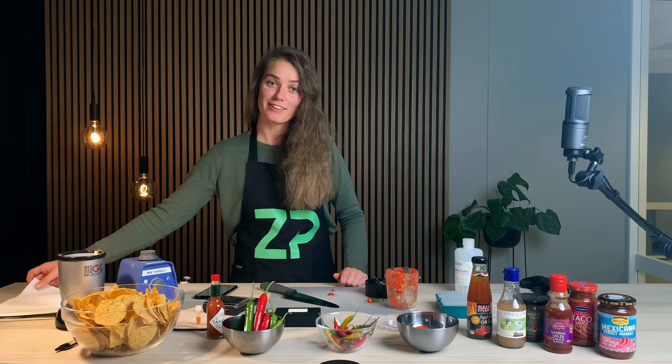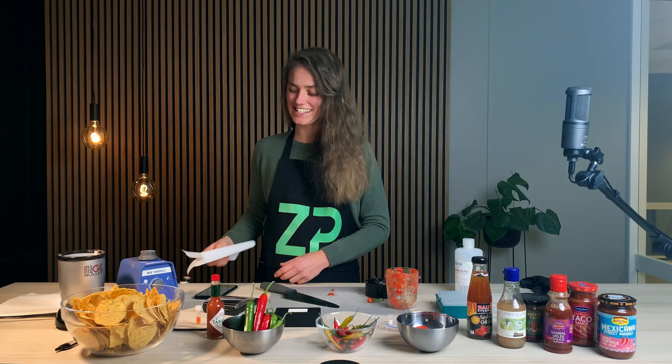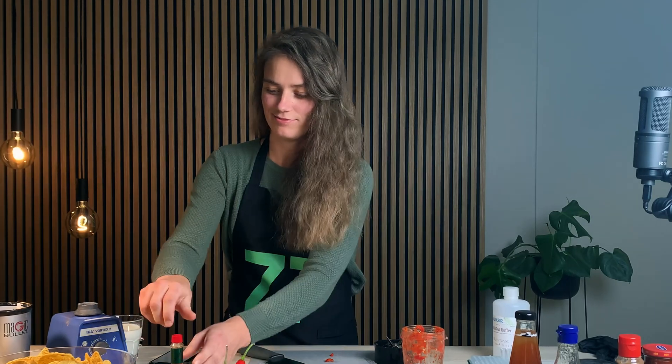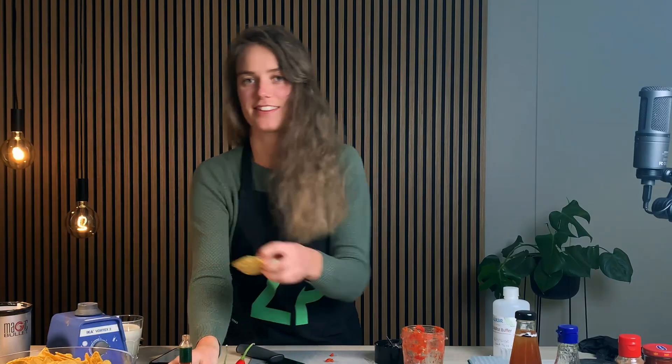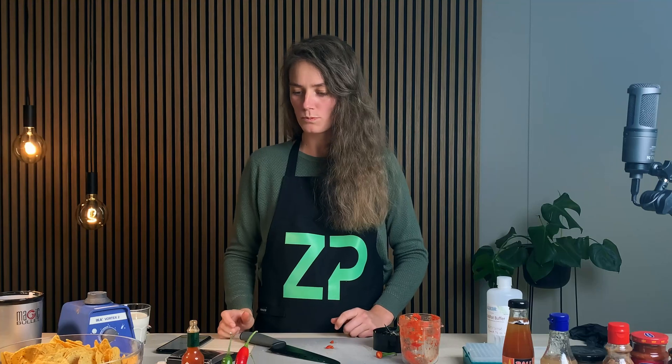My mouth is apparently not burning enough from before — let's give it a go. My assistant comes prepared with yogurt. I'll just put a bunch of Tabasco on there. It tastes a bit different, but yeah, not as strong as the other one. Let's now see what the food sense box says.